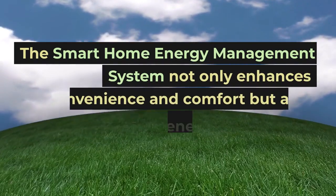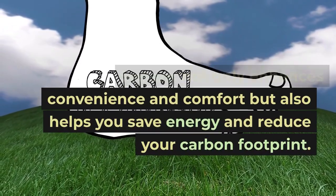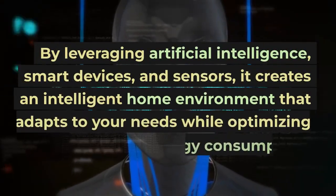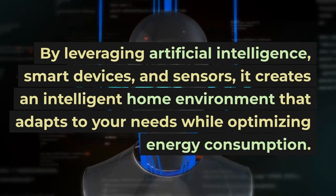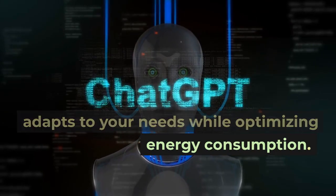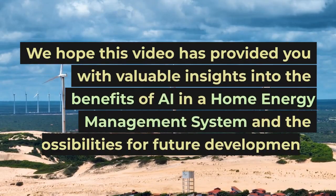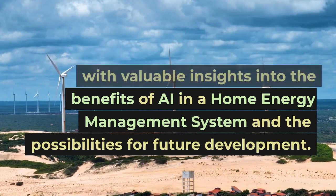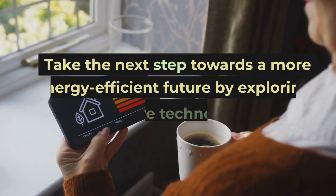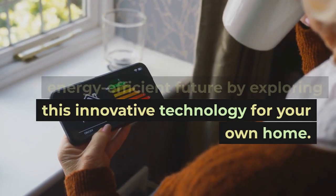The smart home energy management system not only enhances convenience and comfort but also helps you save energy and reduce your carbon footprint. By leveraging artificial intelligence, smart devices, and sensors, it creates an intelligent home environment that adapts to your needs while optimizing energy consumption. We hope this video has provided you with valuable insights into the benefits of AI in a home energy management system and the possibilities for future development. Take the next step towards a more energy-efficient future by exploring this innovative technology for your own home.